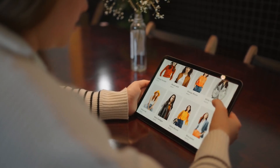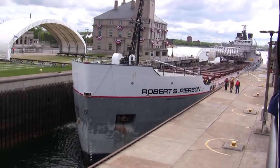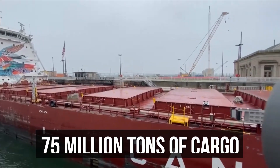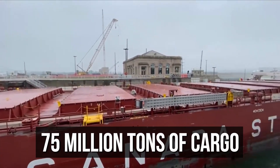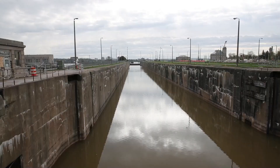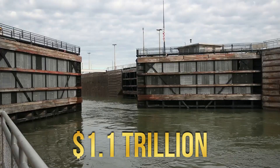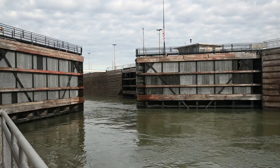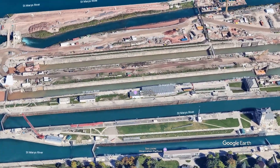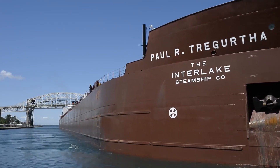As global trade expands with e-commerce and online shopping, the importance of the Sioux Locks only increases. With 75 million tons of cargo already facilitated each year, supporting industries like steel and beyond, the proposed new lock is expected to prevent a potential $1.1 trillion economic disaster. The new lock is set to replace the decommissioned Sabin and Davis locks, providing a crucial solution to the bottleneck issue.